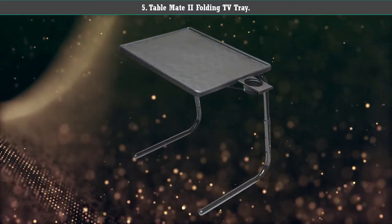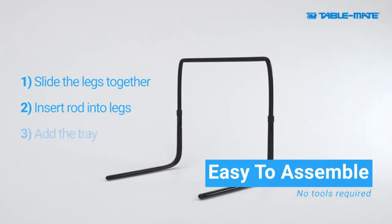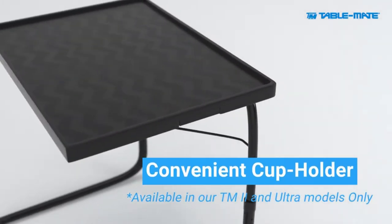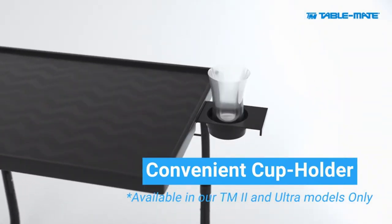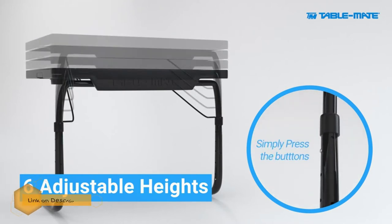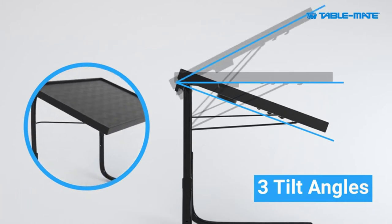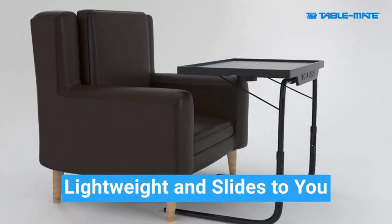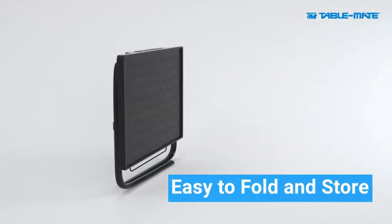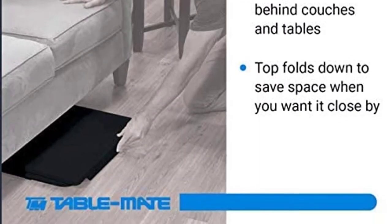Number 5: Table Made Two Folding TV Tray. The Table Made Two Folding TV Tray is ideal for a multitude of uses, such as eating, working, or doing arts and crafts. This table sets up quickly and easily. When you are ready to use the tray, pull it out and slide it into the proper position. Adjust the top so that it lies flat or at an angle, depending on what you need for the task at hand. It offers six heights and three different angles. It can easily fit under the sofa or next to a chair.